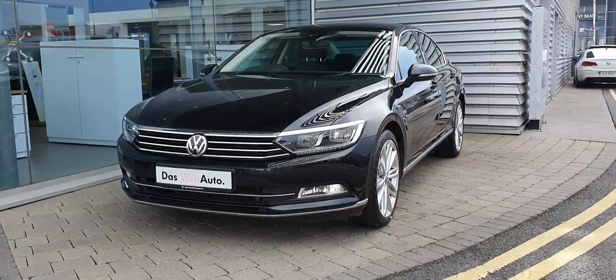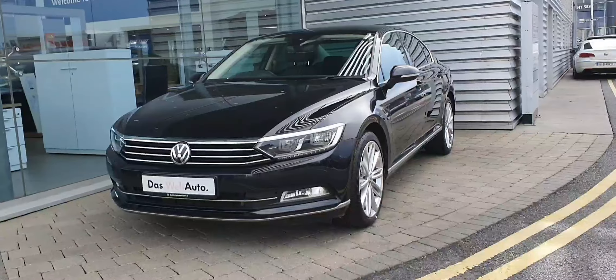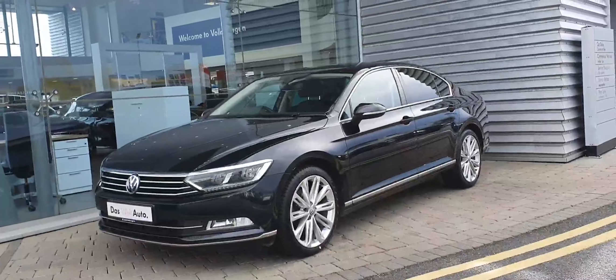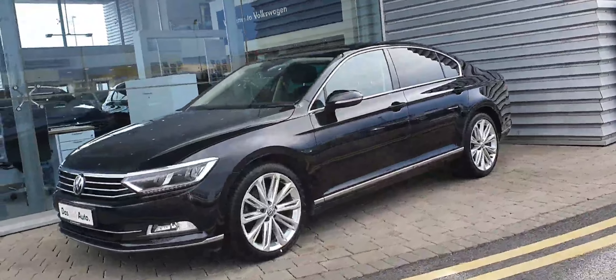Hi guys and welcome to Joe Duffy Volkswagen Swords. Today I'm going to show you this 2019 Passat Highline. It's a 2.0L TDI 150bhp model, finished in this stunning metallic black with 19 inch multi-spoke alloy wheels.